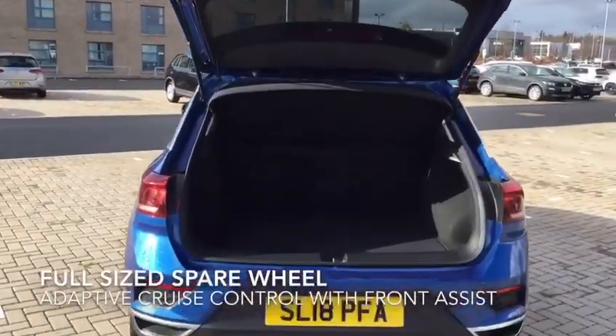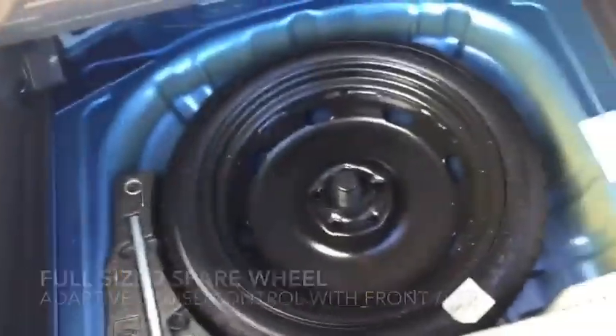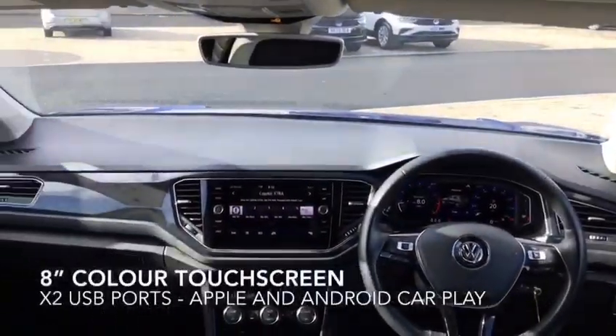The interior is equipped with two-zone climate control, an eight-inch touchscreen, and two USB ports with Apple and Android CarPlay.